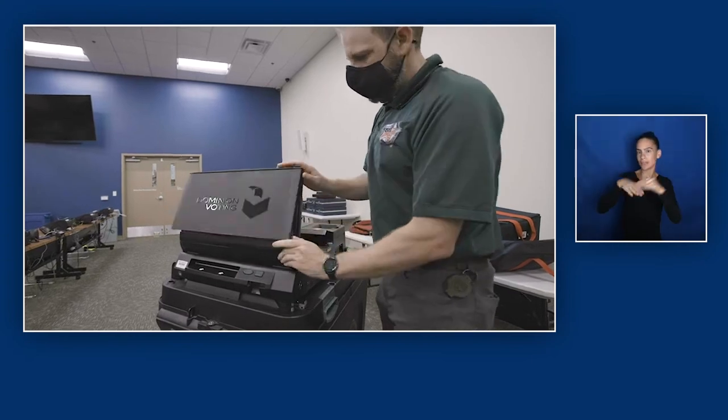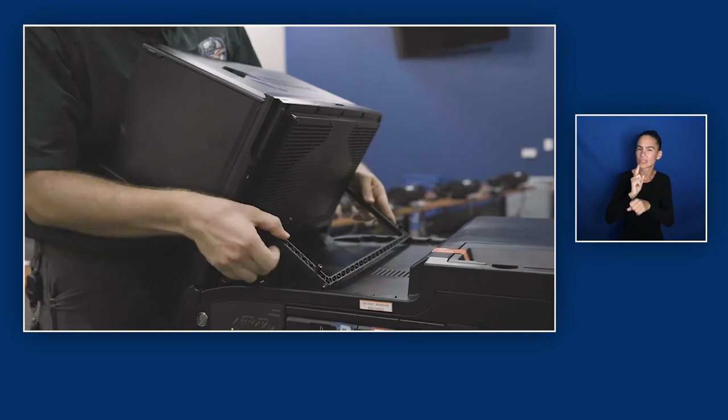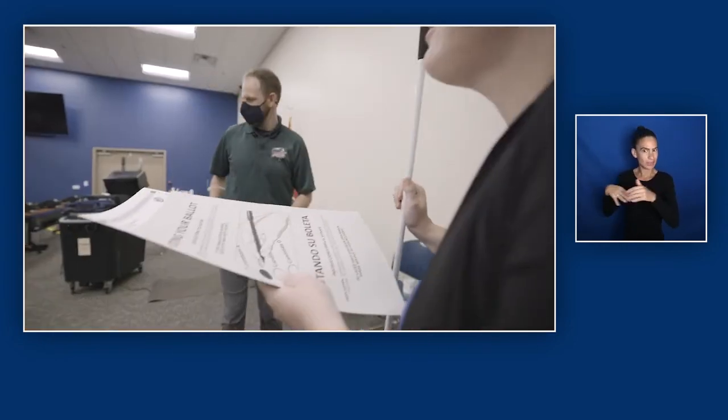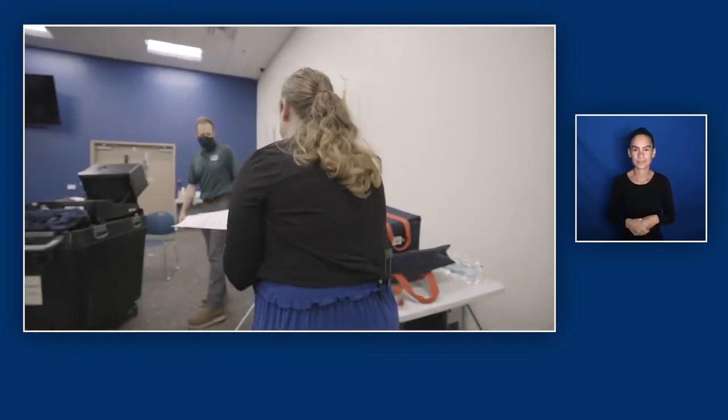A poll worker sets up an accessible voting machine. To use the voting technology, we make sure to train our poll workers so that they know how to use the machines, where to locate them to protect voter privacy, and inform voters that they are available. A poll worker guides Andrea to a voting machine and shows her how to use the machine.